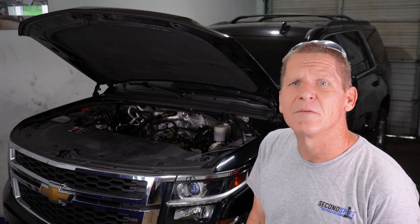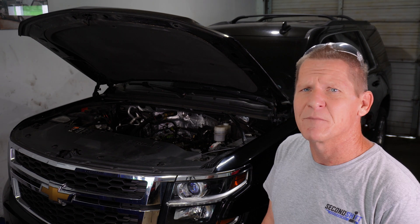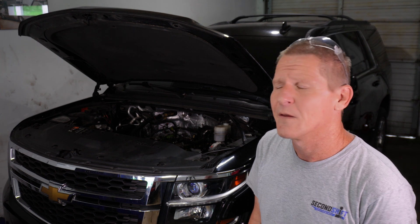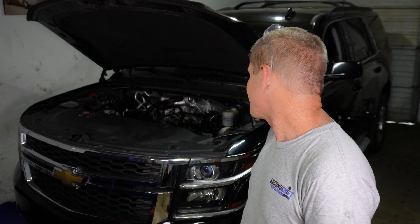This Tahoe has 70 thousand miles on the odometer and it has an engine failure. That's a terrible run for a GM V8 engine — just a terrible run.